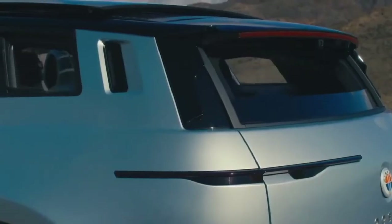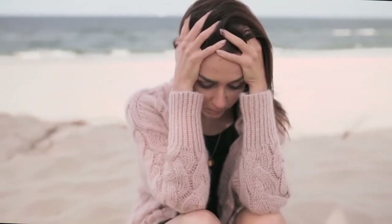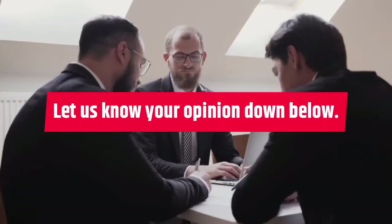What do you make of the Fisker Ocean? Are you disappointed it doesn't have self-driving technology? Let us know your opinion down below.